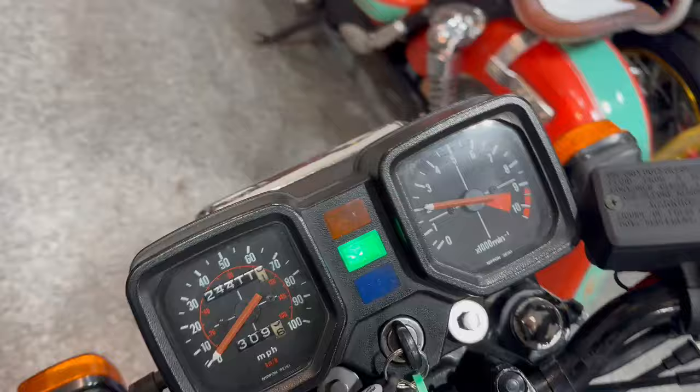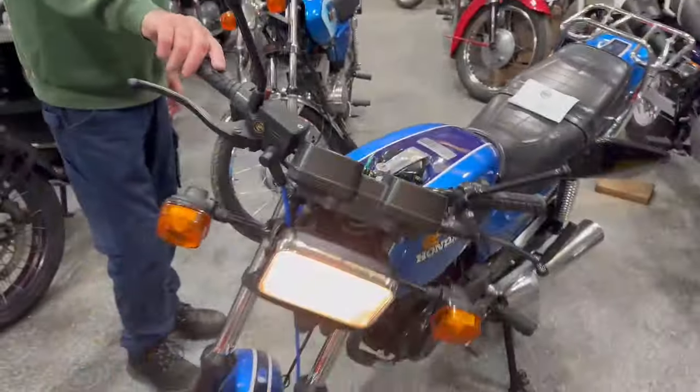Engine casings and so forth are tidy. We've got 24,411 showing on the clock — you better check it all out for yourself.